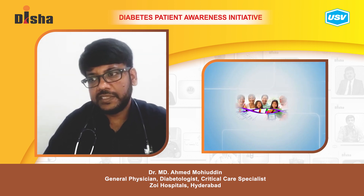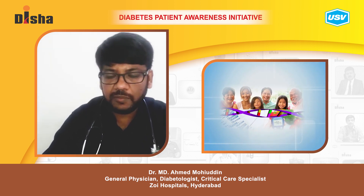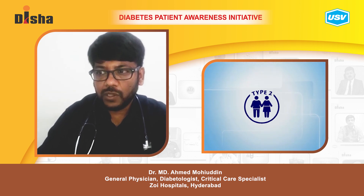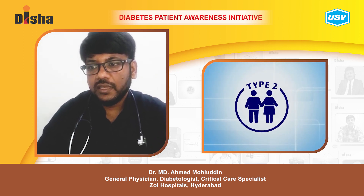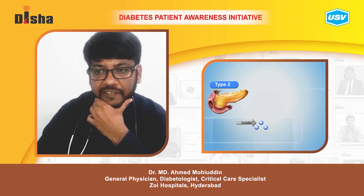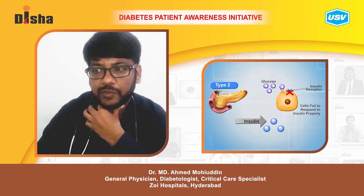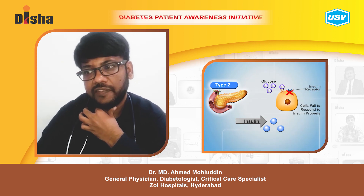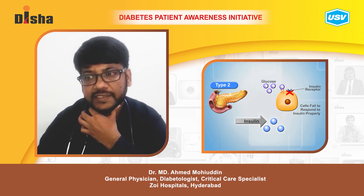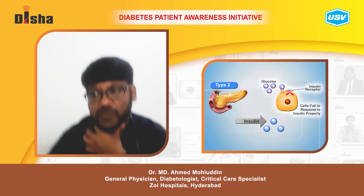Environmental risk also affects the genetic cause in type 1 diabetes. Type 2 diabetes is also a hereditary disorder, but the genetic predisposition and autoimmune activity are comparatively less. The major factor in type 2 is insulin resistance, meaning the body doesn't utilize insulin as effectively as it should.